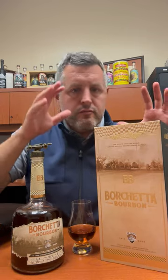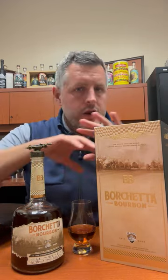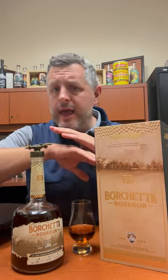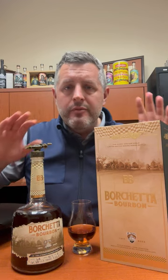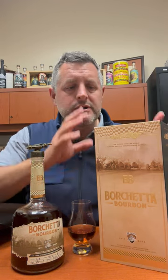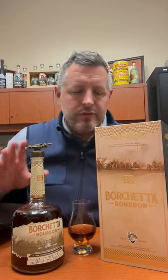Today I'm taking a look at Borchetta bourbon. This is the second in their single barrel series and honest to God, it is the most story that I've ever seen printed on any bourbon package ever. It's $300 a bottle, but it is worth the price of admission just to marvel at this thing that in no way will probably ever be reproduced.